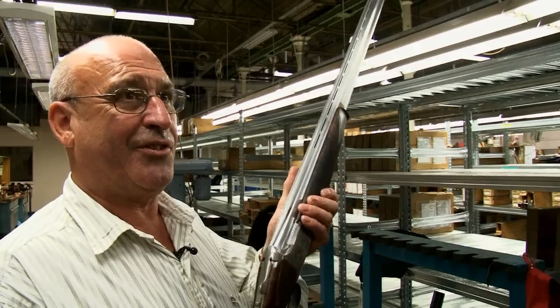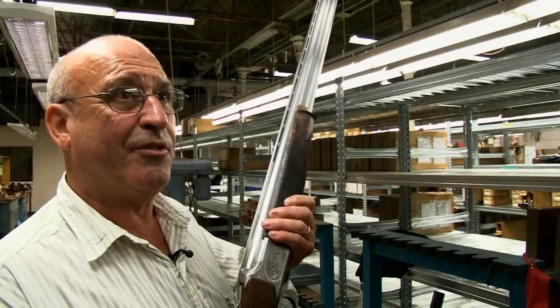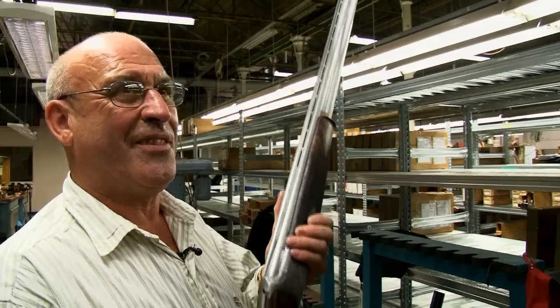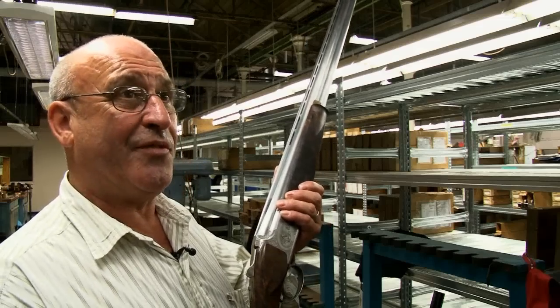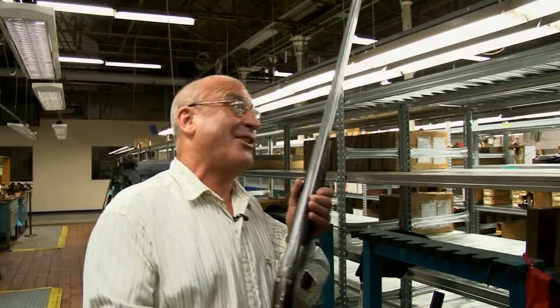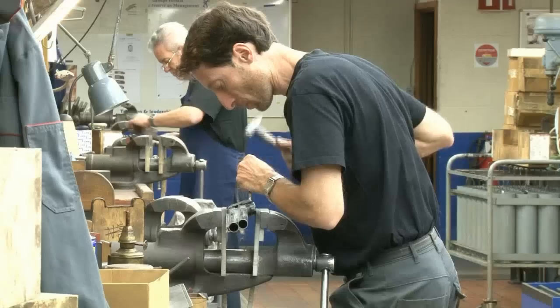I have another one which I use all the time and this will replace that one. It will be good — shoot all my sporting, shoot game with it. Fabulous game guns, so it will just do everything. I really want to take it home with me, if that's at all possible. You've got to finish it first.